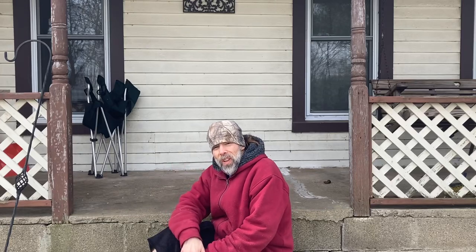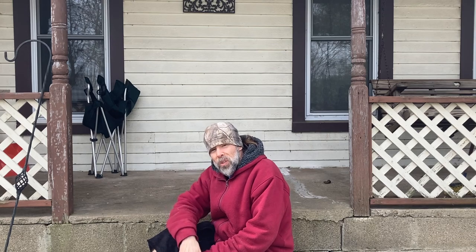Hey everybody, welcome back to Brent's Life Art. Hope you guys are all doing well. Let's go inside the house and draw something cool today. Welcome back, art family.